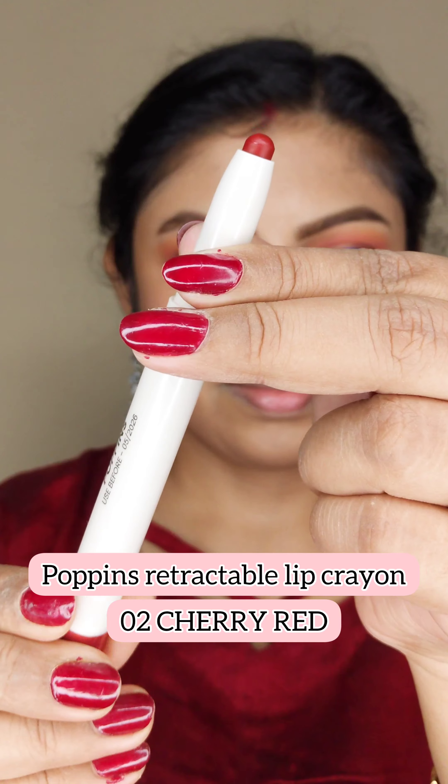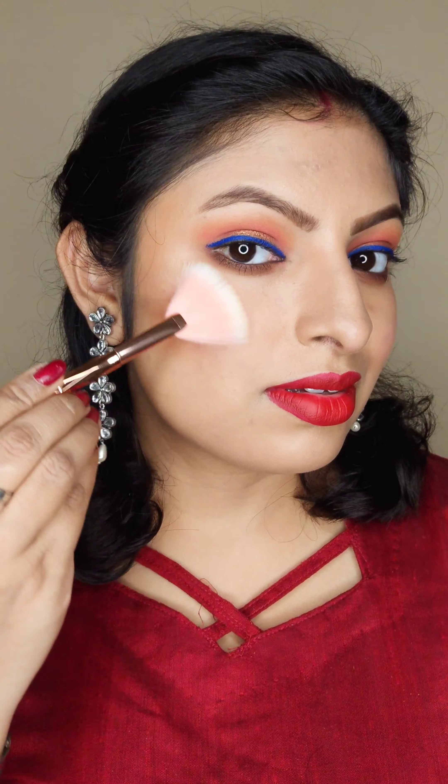Now it comes to my favorite part — lipstick. I'm adding this beautiful vibrant red cherry shade on my lips, and finally adding some highlighter to my cheekbones and eyebrows to complete my look.